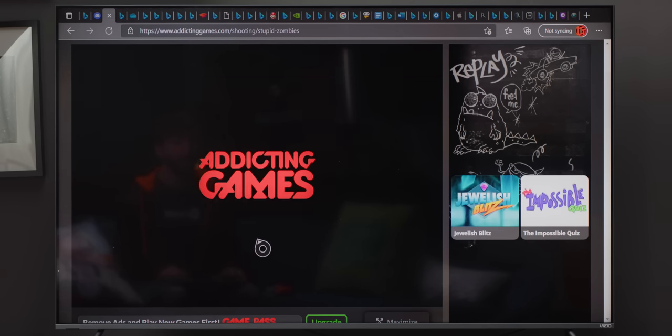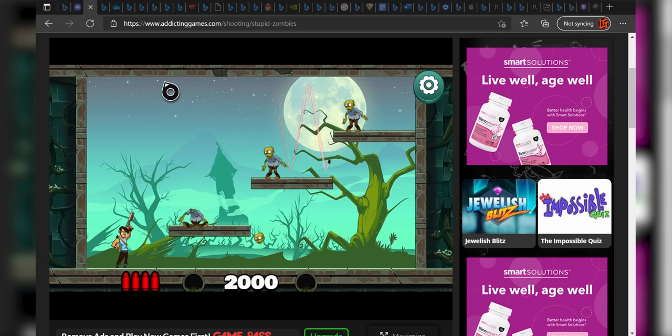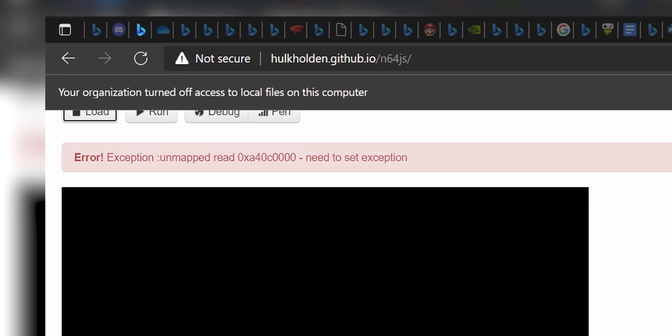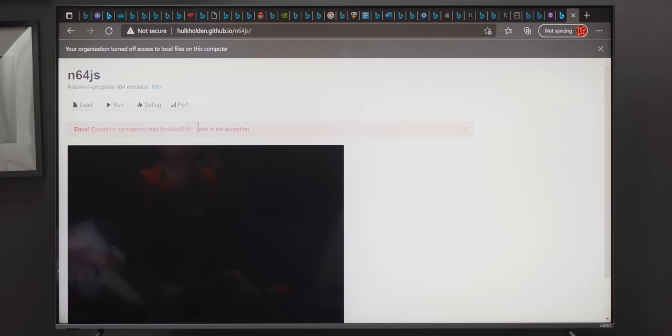Did I see you had addictinggames.com open? N64 emulator in JavaScript. 'Your organization turned off access to local files on the computer.' So Microsoft is running the Edge browser within a controlled sandbox. You can go to websites that host their own BIOS and ROM, which is 100% illegal — there's no way to spin that as legal. So the way to legally — or at least morally — emulate cannot be done here.